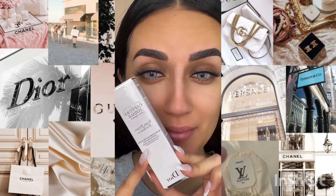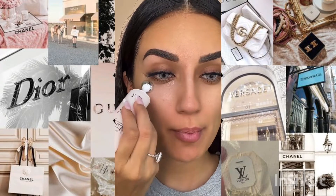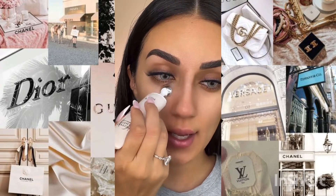Next is this $80 eye serum — $80! You just squeeze and it comes right out. It says it's a super potent total age-defying intense eye serum. Hate to say it, but it feels so good. Let me know if you guys want a part two.